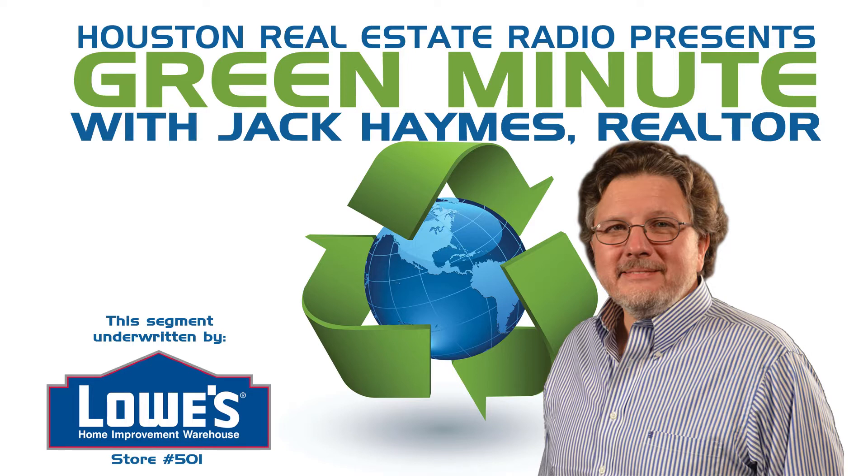Hello again, this is Jack Hames with Registered Real Estate Advisors, here with your Green Minute. As a green designated realtor, I hope to provide you with valuable tips and advice to help you not only save money, but help save the environment.